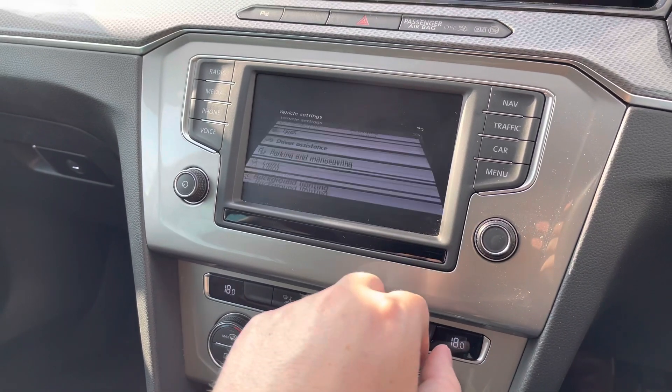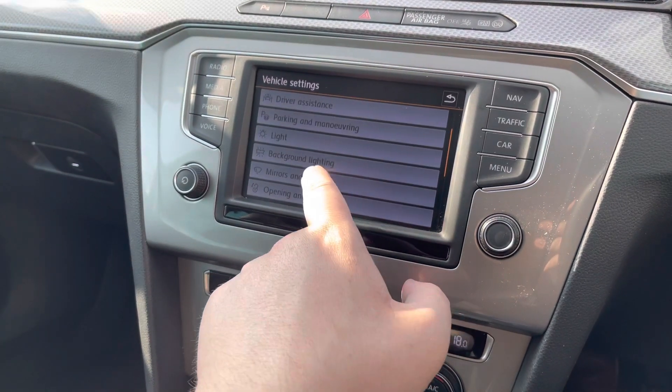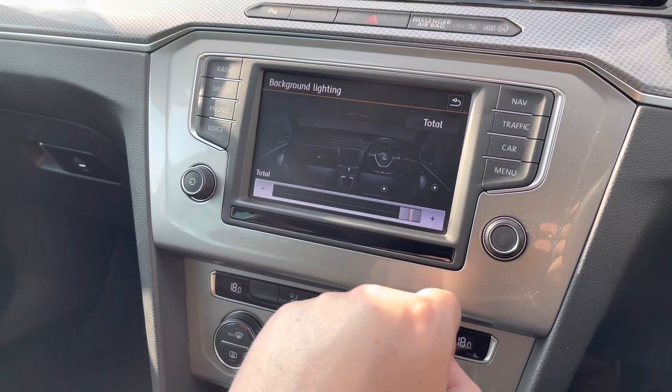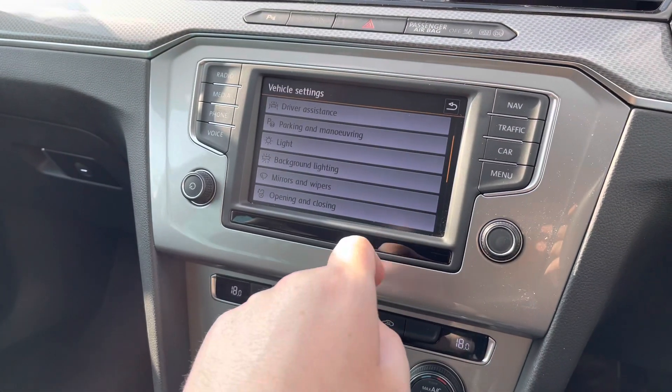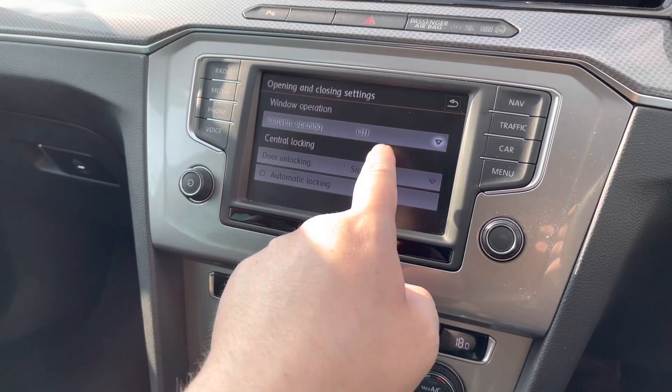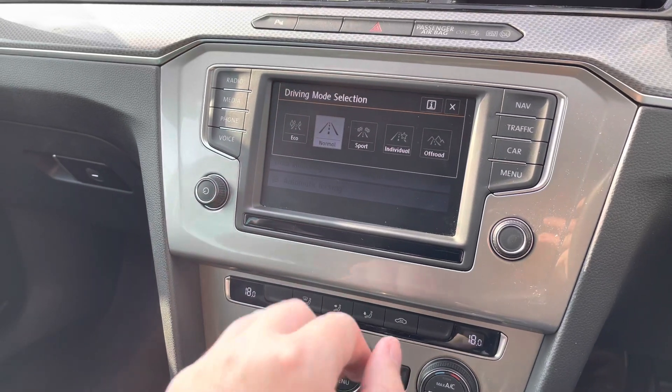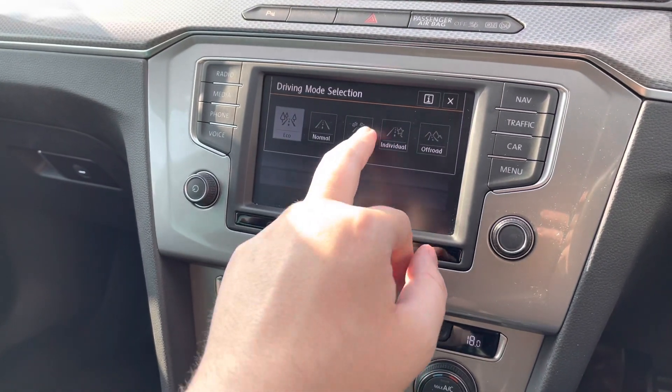Going into the car settings, there's a huge range of options available. You've also got background lighting which you can change the brightness of. There's an open and closing function for the windows — especially handy on a hot day. If you hold down the unlock button on the key, the windows will go down automatically, making it a bit more comfortable when entering the vehicle.